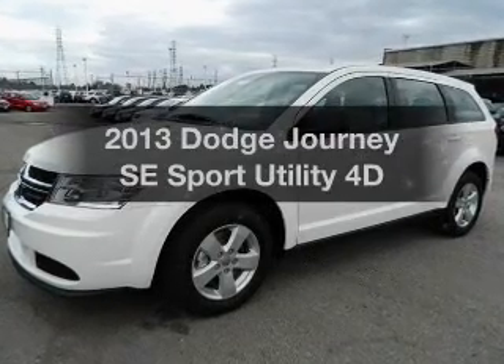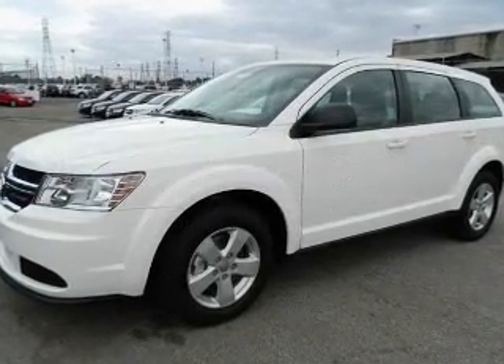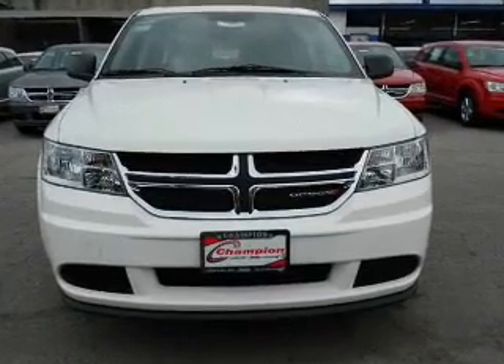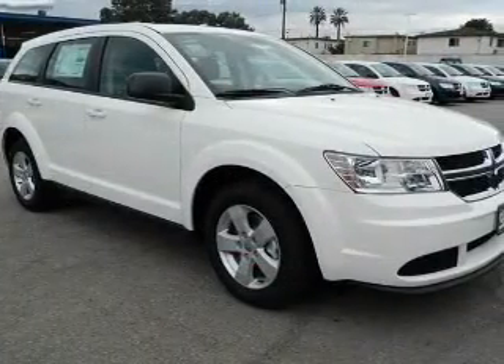Check out this 2013 Dodge Journey. Travel the roads in style and comfort in this great vehicle, with a reliable engine that responds smoothly to its automatic transmission.